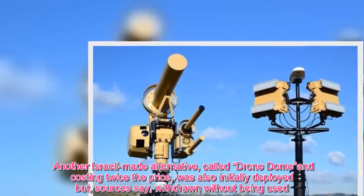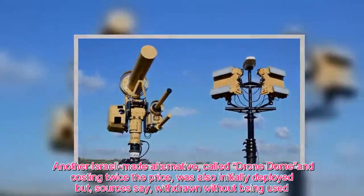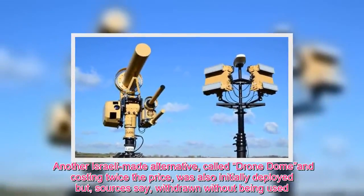Another Israeli-made alternative, called Drone Dome and costing twice the price, was also initially deployed but, sources say, withdrawn without being used.